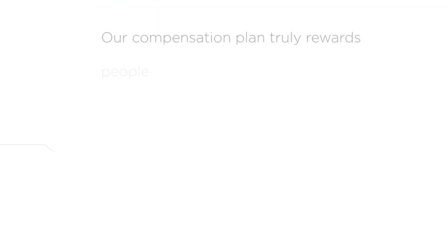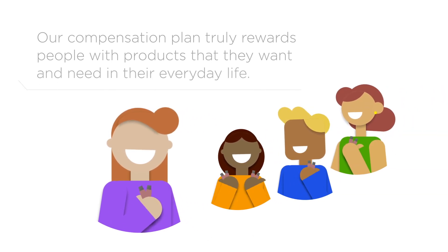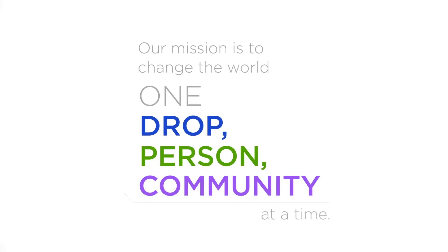DoTERRA's mission is to empower every individual. Our compensation plan truly rewards people with products that they want and need in their everyday life. Our mission is to change the world, one drop, one person, one community at a time.